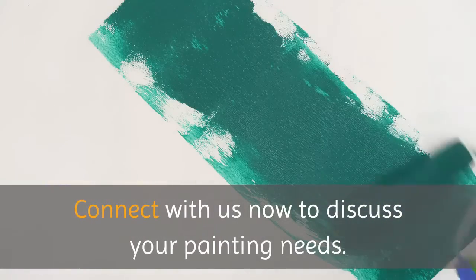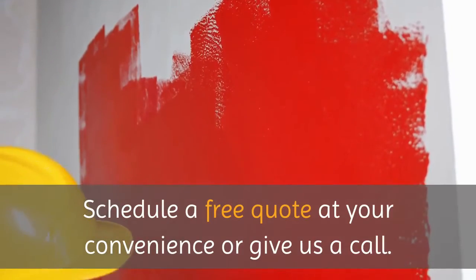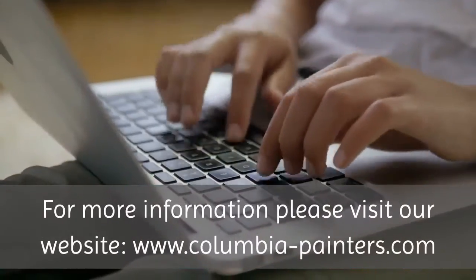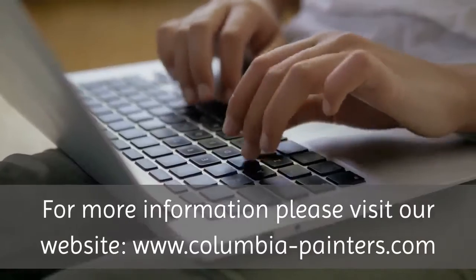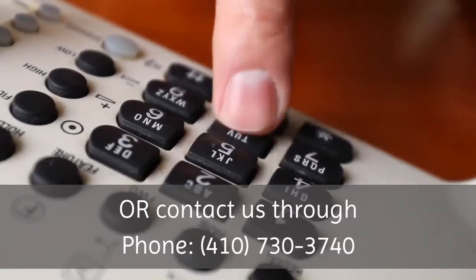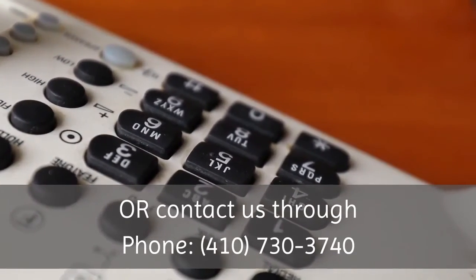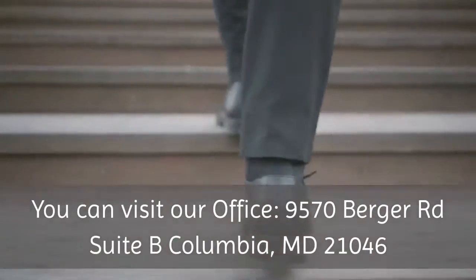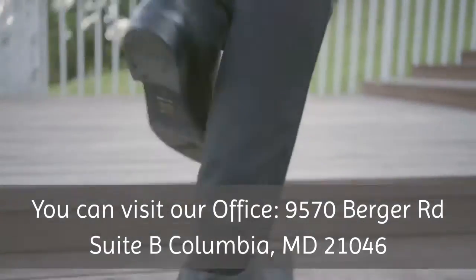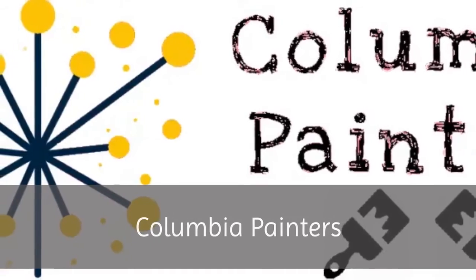Connect with us now to discuss your painting needs. Schedule a free quote at your convenience or give us a call. For more information, please visit our website at www.columbia-painters.com, or contact us by phone at 410-730-3740. You can also visit our office at 9570 Berger Road, Suite B, Columbia, Maryland 21046. Columbia Painters.